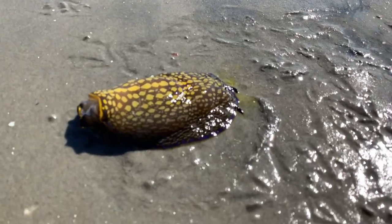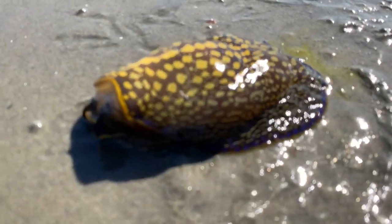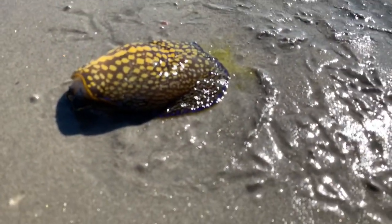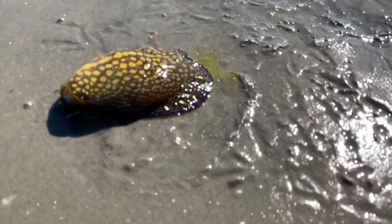People probably said the same thing about the ring octopus. Same for the white and black sea snakes — they only make that mistake once.